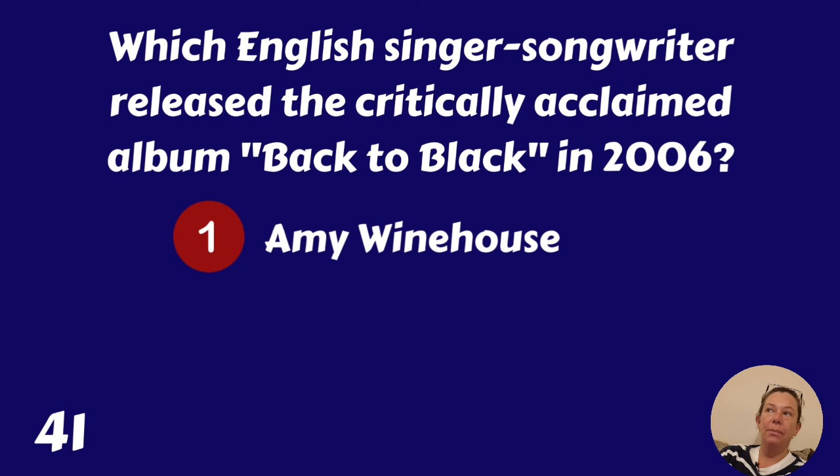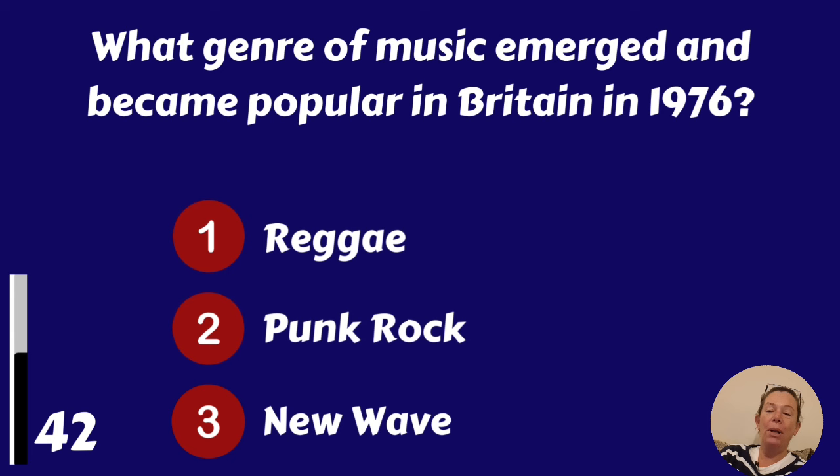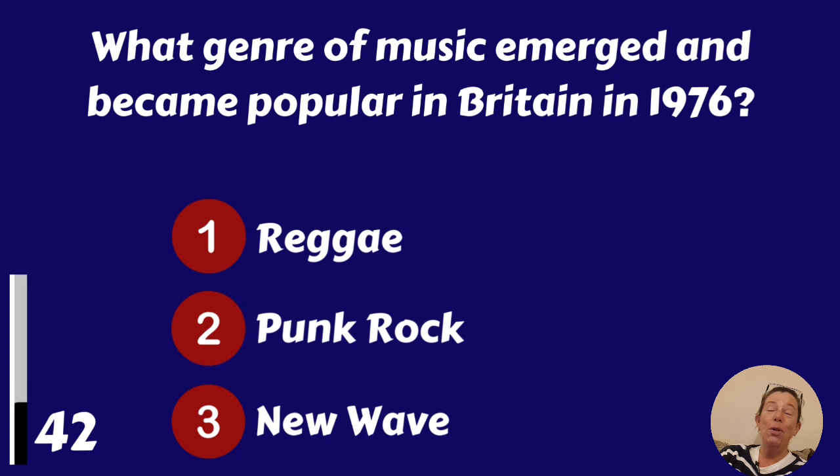What genre of music emerged and became popular in Britain in 1976? Reggae, punk rock or new wave? Punk rock.